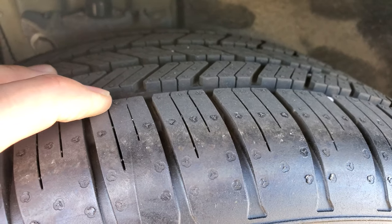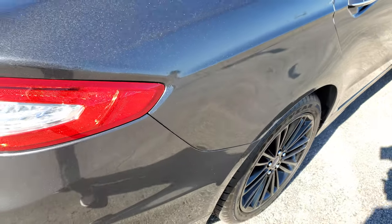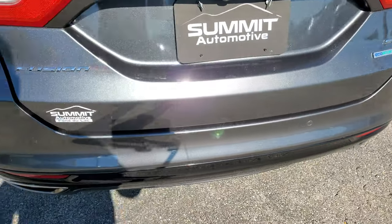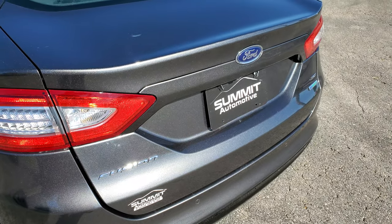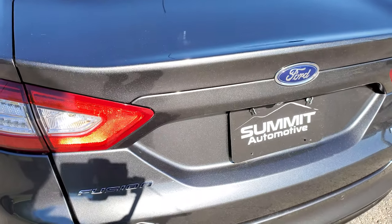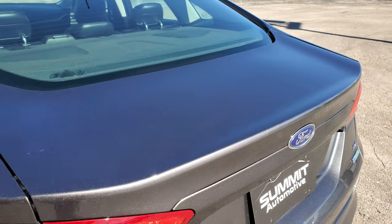The back tires are brand new as well — still have the little wear knobs on them. Four-wheel disc brakes on these Fusions. Coming around to the back, the rear bumper is in nice shape with no major dents or cracks. It does have the backup parking sensors, which are part of the blind spot cross-path detection system. The rear deck lid is in excellent shape with no dents or dings. It has a nice button to access the trunk, the back storage area is very clean, it comes with a spare tire, and those seats do fold down for extra storage.